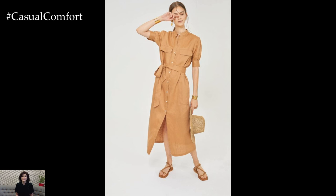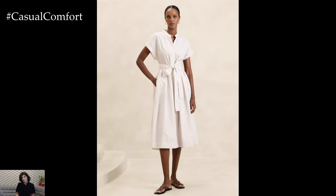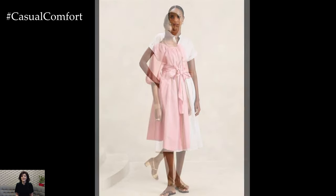For a more polished look, opt for heeled sandals and a structured handbag. The belt not only enhances your waistline, but also adds a touch of elegance to the overall outfit. Experiment with different belt styles and colors to keep your look fresh and exciting.